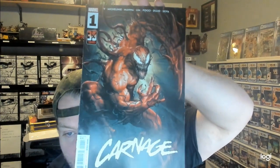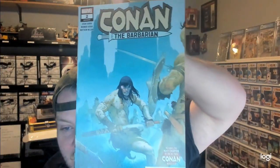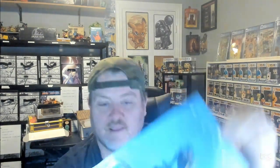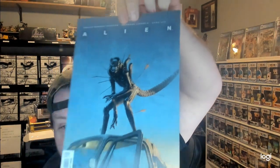Conan the Barbarian number 2. Doctor Strange number 6. Wow, this is cool — Alien number 11. I almost bought this one. Look how much money I saved by getting it this way.